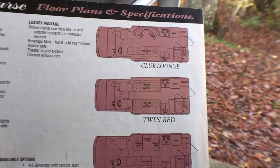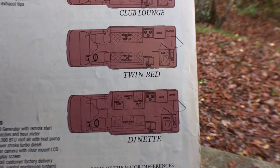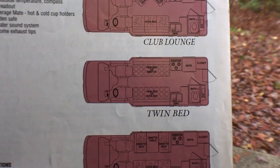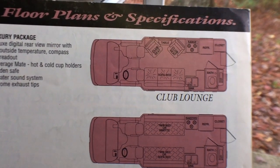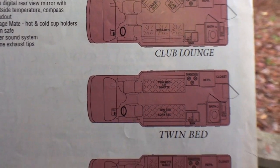Chinook offered the Concourse XL in three floor plans: the club lounge, twin bed, and dinette. We have the dinette option. The twin bed gave you two separate beds, and the club lounge gave you a sofa with two club chairs that swivel. Not really sure which is the best option, but I'm guessing the club lounge might have been the most versatile.